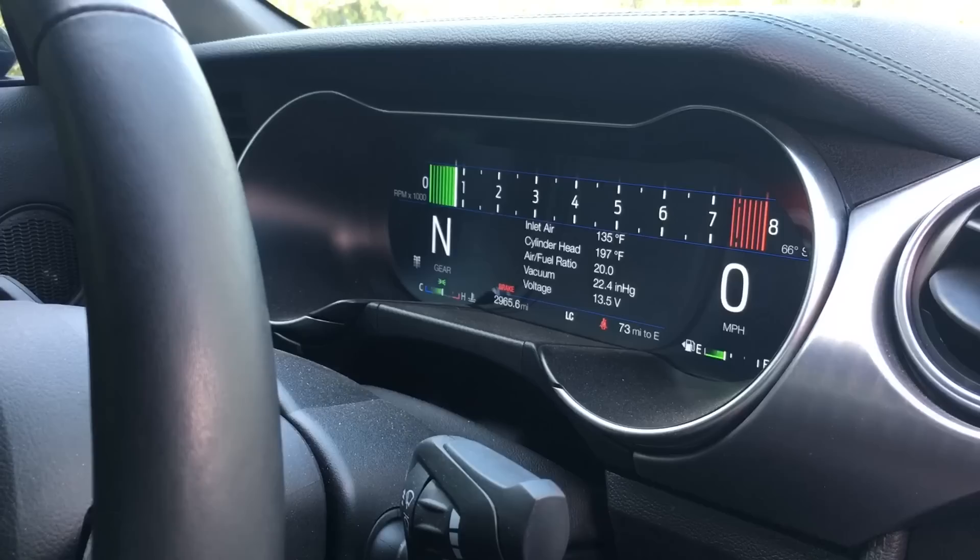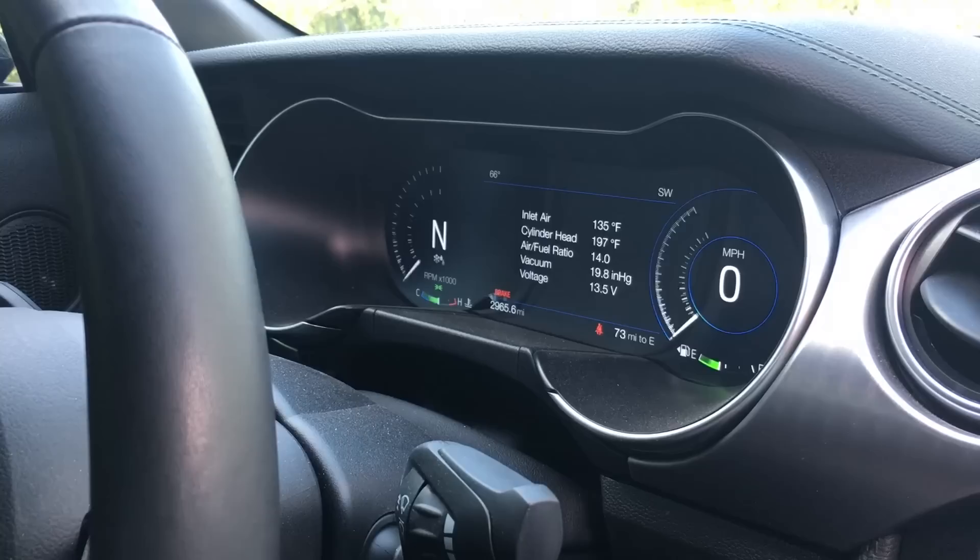In track and drag strip mode, the tach is the main focus so it's put at the top. There is also a snow and wet mode.